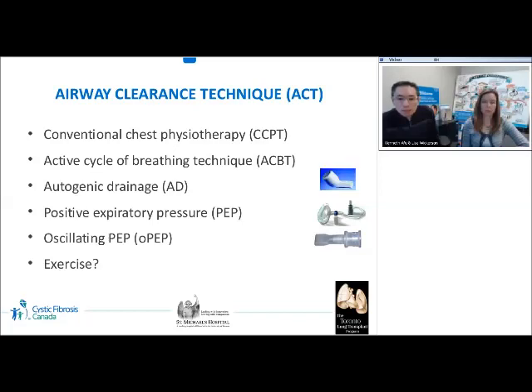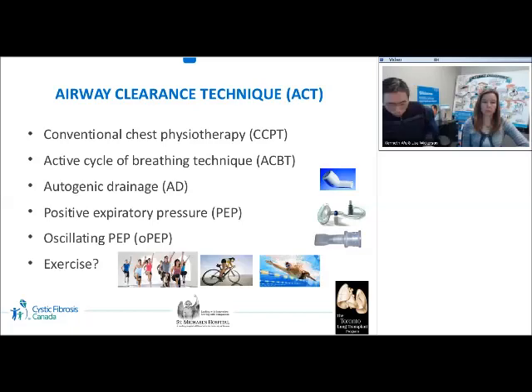This flutter on top is also another oscillating PEP device. Recently there has been a lot of interest — though still debatable — in using aerobic exercise to replace airway clearance therapy sessions; this will be discussed further later. Note that there is no strong evidence to show that any airway clearance technique is superior to another.